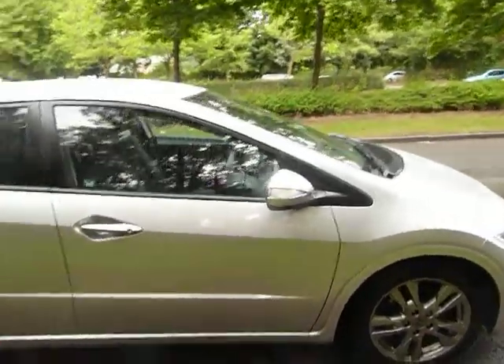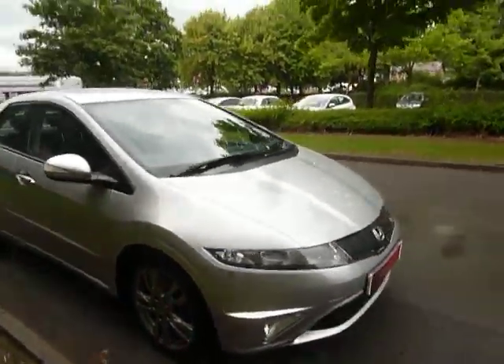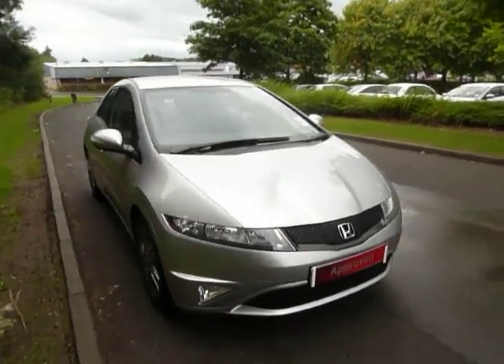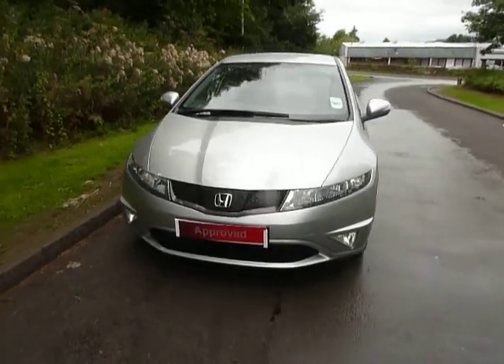I'm sure you'll agree this is an absolutely fantastic car with very low mileage. I highly recommend a test drive — come and see the car in person. You can speak to myself, Ben, or Gareth.